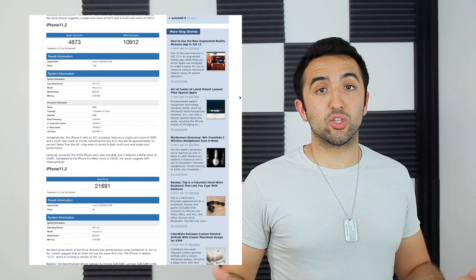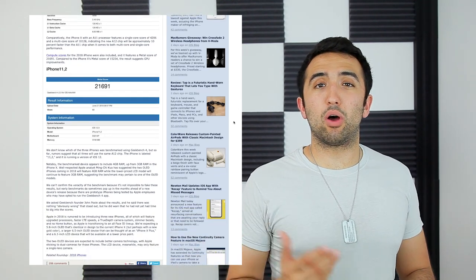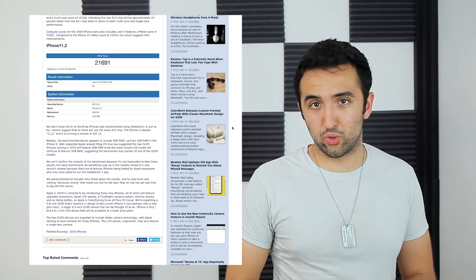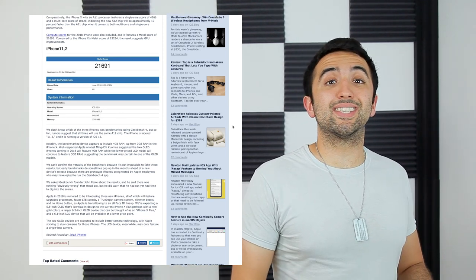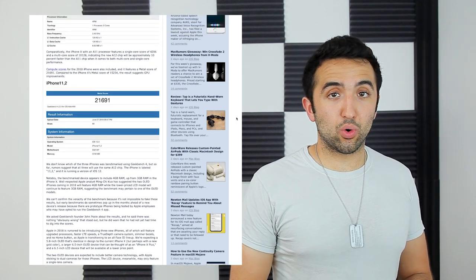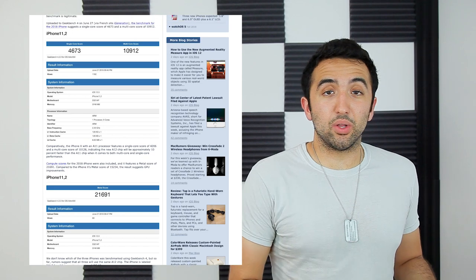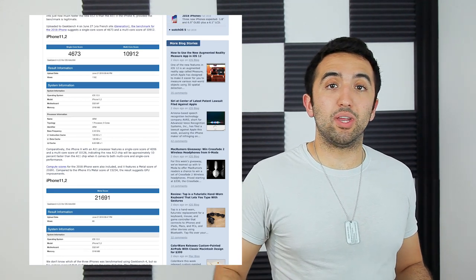The current iPhone X is already really solid with its A11 Bionic processor, coming in at a single-core score of about 4,200 and a multi-core score of about 10,300. The new iPhone is supposed to have a single-core score of 4,600 and a multi-core score of 10,900. Bear in mind, iOS is still in beta, so when this comes to full-fledged software, it should perform even better.